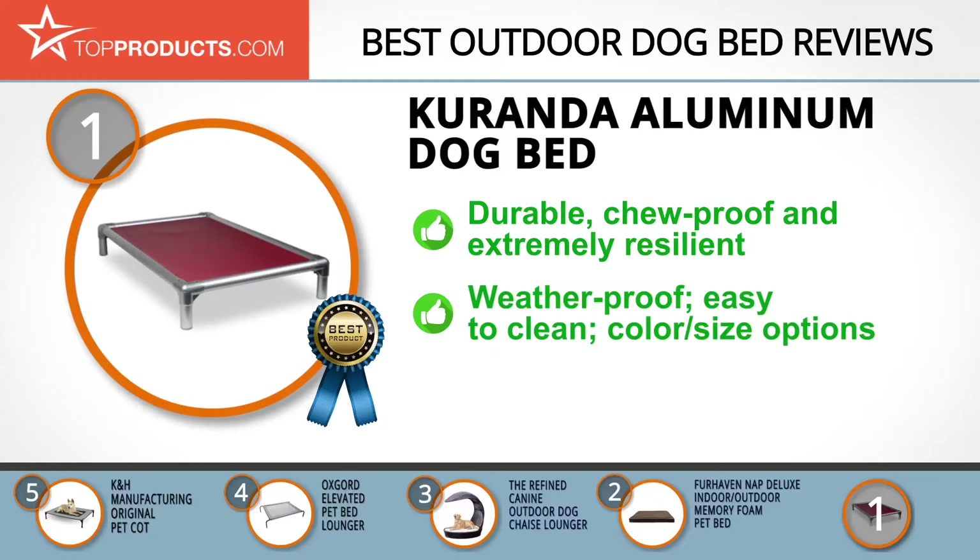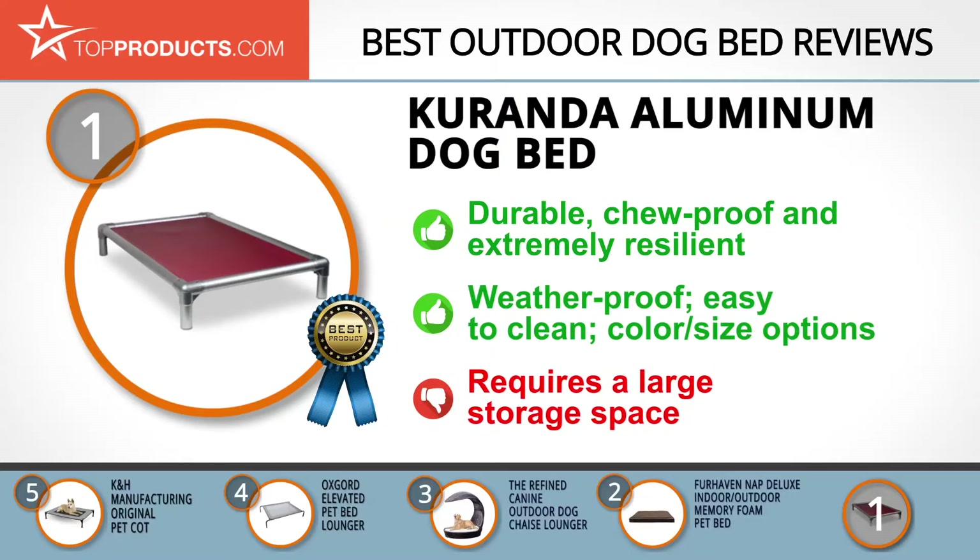Come rain or shine, this weatherproof bed is perfect for outdoors because it can withstand harsh conditions. It's easy to clean and comes in a variety of colors and sizes. Your pup will adore this bed, but just make sure you have a large enough space to store it when it's not in use.